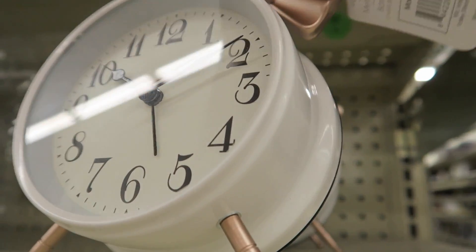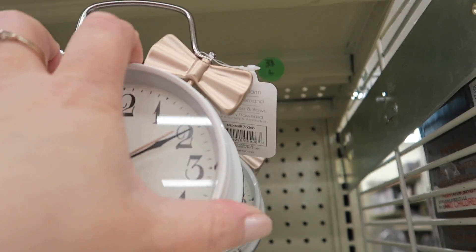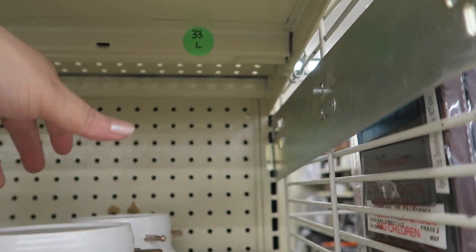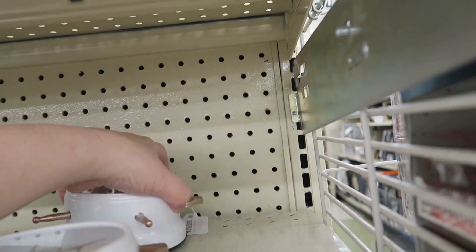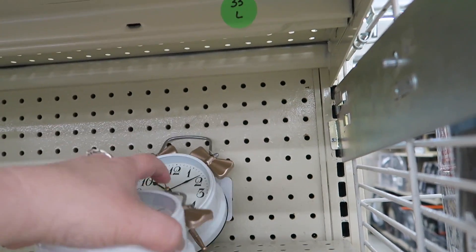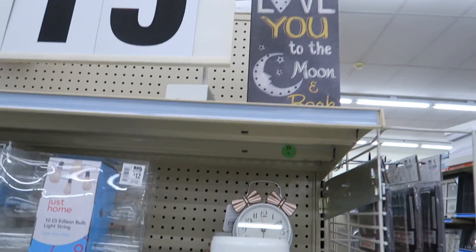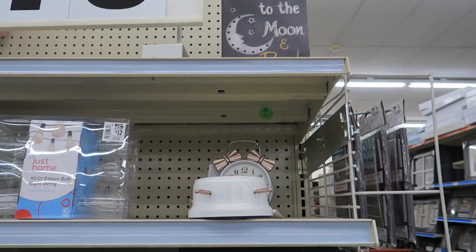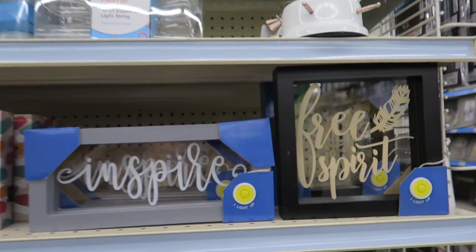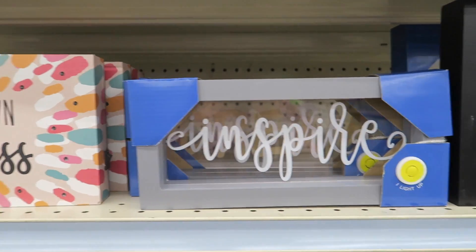This is an adorable little alarm clock, and it's fifteen dollars. There I go — we keep dropping everything. You guys know I drop everything I touch. And then that's when Brian's going to come over here and fix it for me. I'm dropping everything again, Bri.